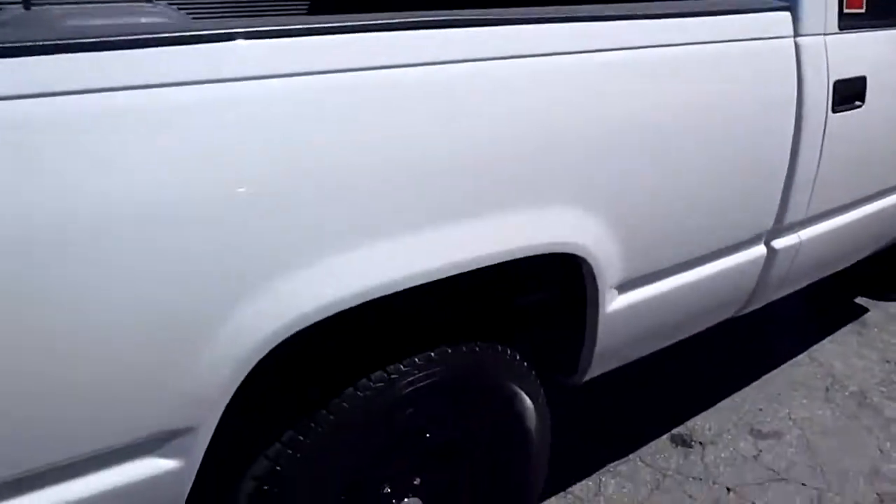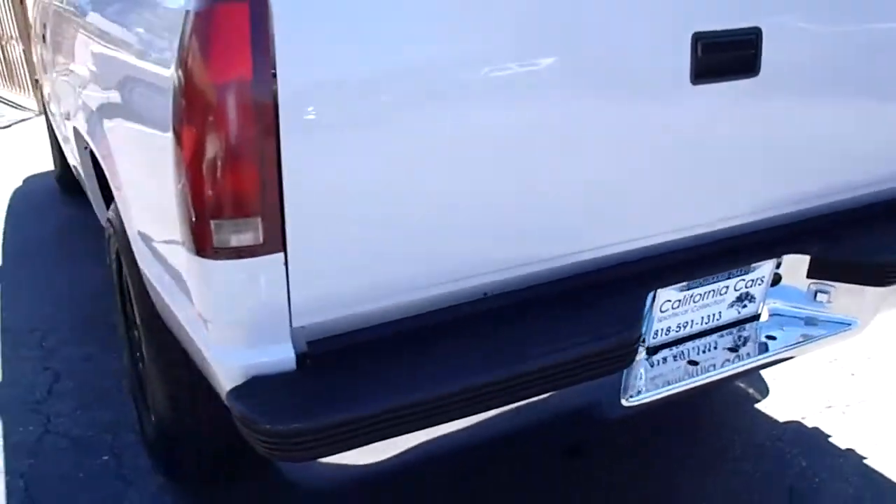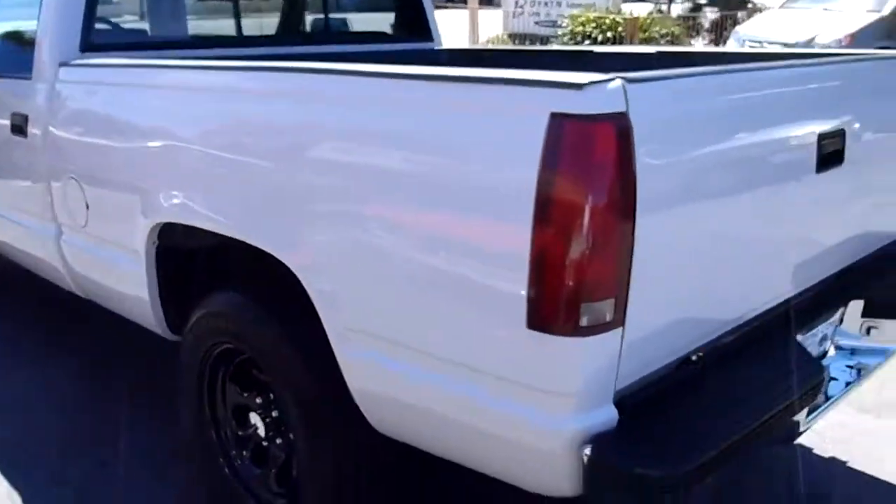This one's got a bed liner and a sliding rear window. All the chrome and trim are in nice shape on it. Body and paint are real nice — really straight.